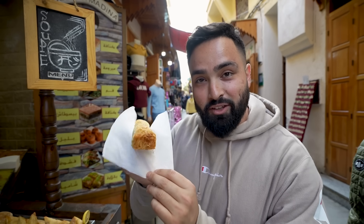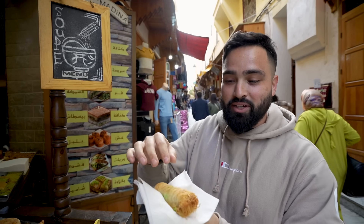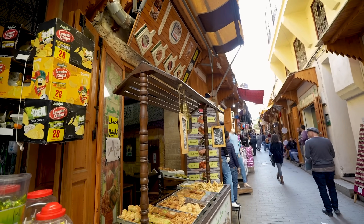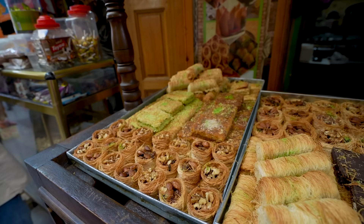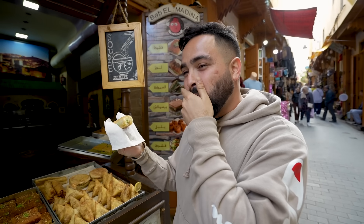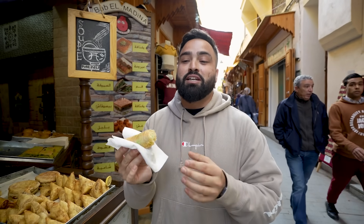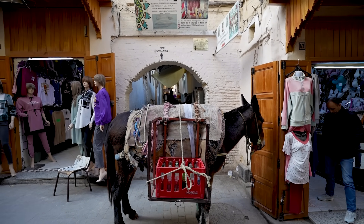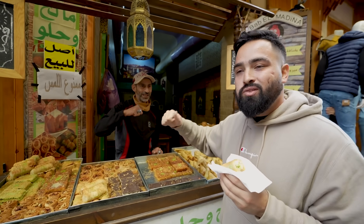Up next we got some sweets. This one here is a kanafe, but a kanafe roll. If you guys watched the Istanbul series, we had kanafe on a plate in a circular shape — this one is in a roll and it looks incredible. We got some pistachio shavings on top and there's almond and honey inside. Wow, that is amazing. I've got to stay away from this — it's dangerous. This is incredibly sweet. I can see myself easily eating three or four pieces in one sitting, so I'm going to take one bite and then we have to continue.